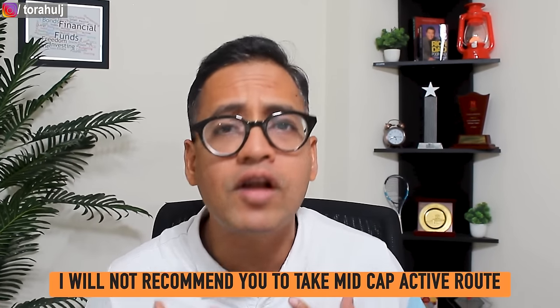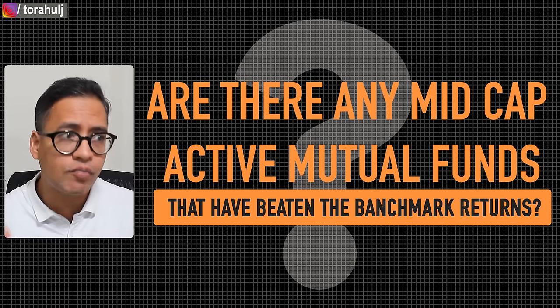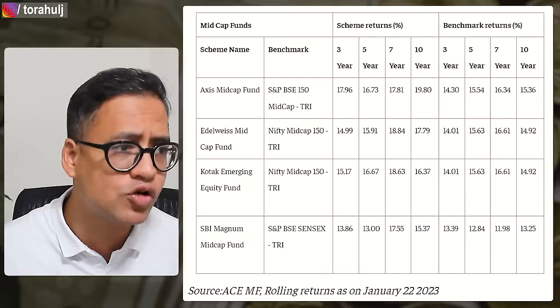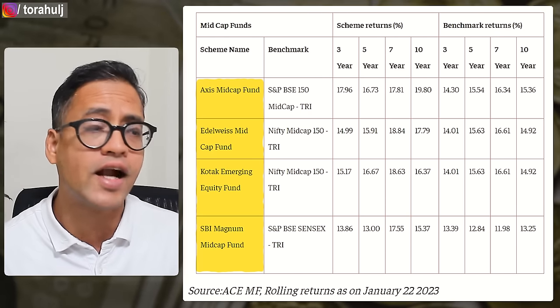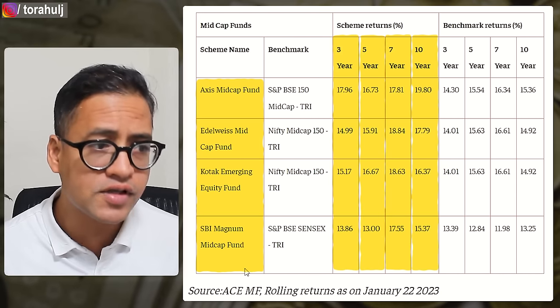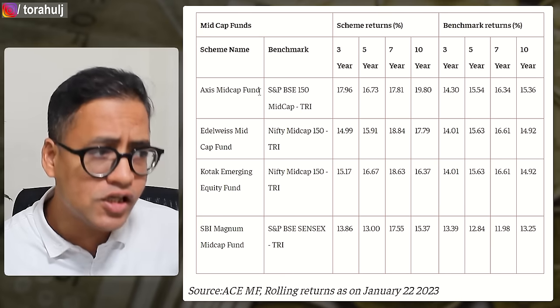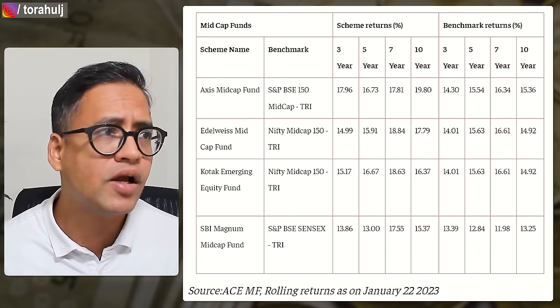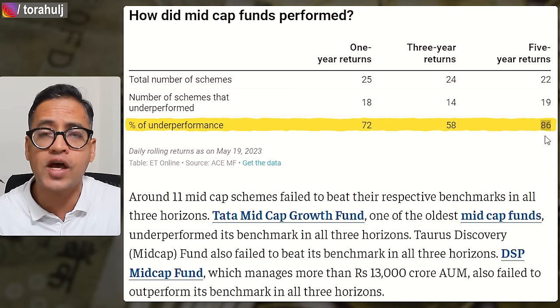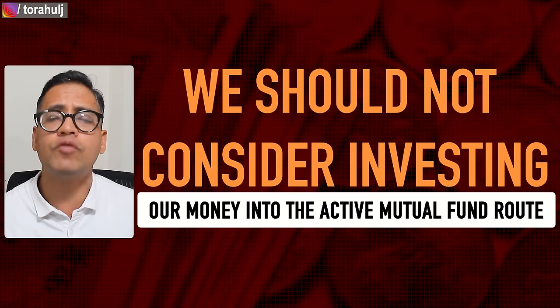It is mind-boggling that people don't understand this and they still take the mid cap mutual fund active route. I will not recommend you to take the active mutual fund route when it comes to mid cap mutual funds because data tells us they are not able to beat the benchmark index. But if you still ask me, Rahul, are there any mid cap active mutual funds that have beaten the benchmark returns? Yes, there are. There are four active mutual funds that have managed to beat the benchmark index returns across three year, five year, seven year, and ten year categories. However, the difference in returns is not huge at all, and there is absolutely no guarantee that these four mutual funds will again beat the benchmark index. Over the five year period, 86 percent of them have not been able to beat the benchmark index, so we should not consider investing in the active mutual fund route for mid cap.